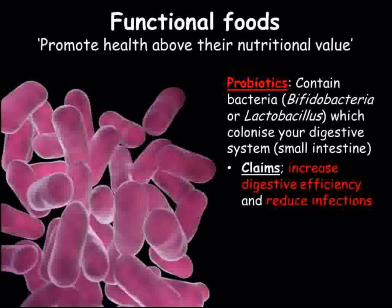A probiotic is a live culture of these bacteria, mainly bifidobacteria and lactobacillus. The idea is to increase the quantity and quality of the bacteria living in your small intestine, so that your digestive system can work more efficiently.